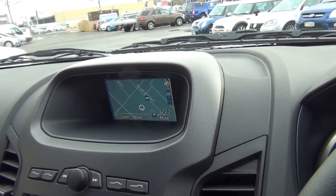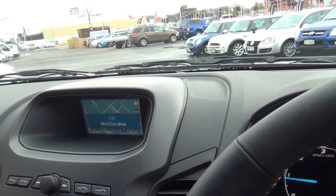The Wildtrack also gains the larger centre screen — the XLT and XL models have a smaller screen. The vehicle also has voice control.